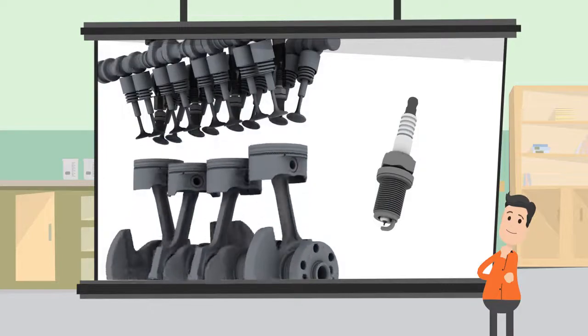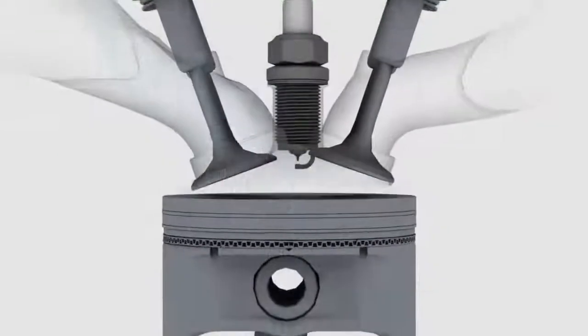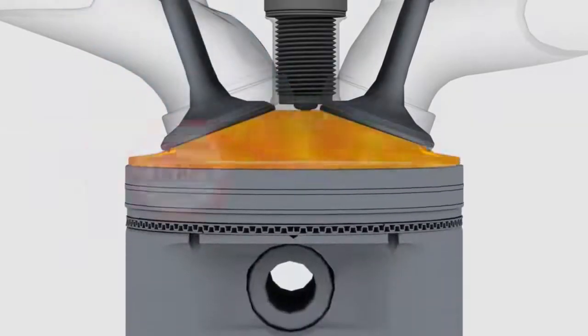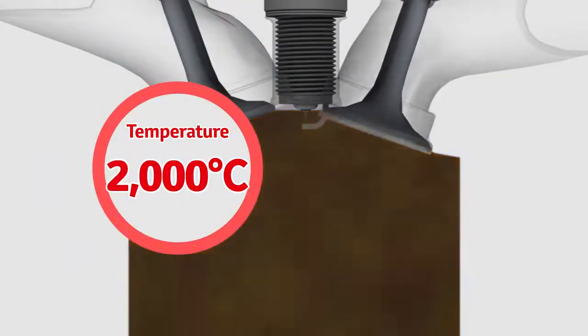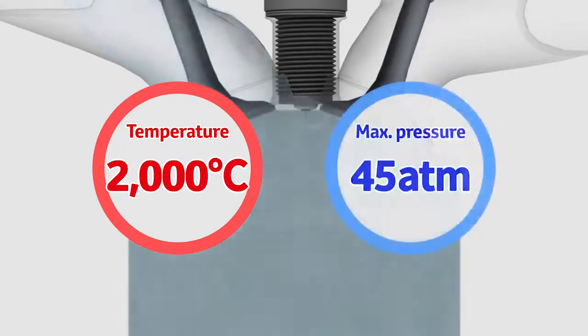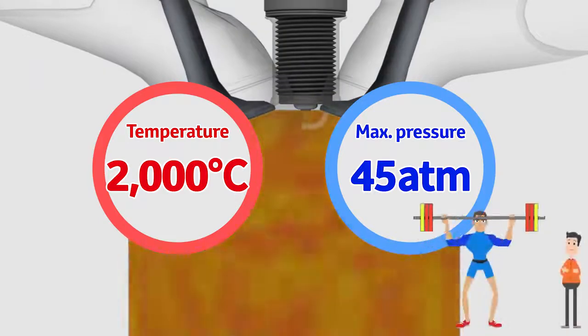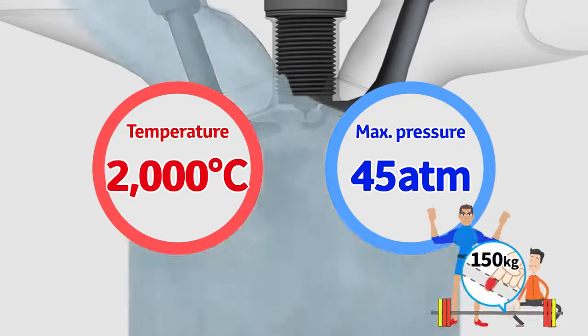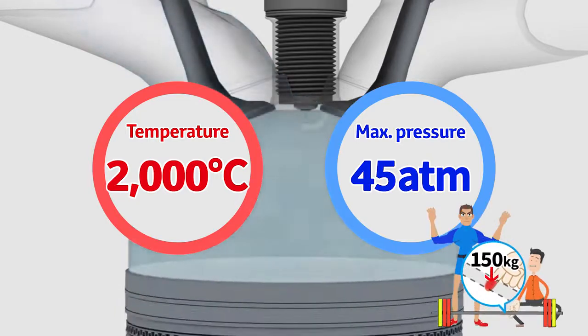Let's take a close look at the tip where the spark comes out. The spark plug's tip is inside the engine where it's 2,000 degrees Celsius — hot enough to melt iron — and the pressure reaches up to 45 times the atmospheric pressure on Earth. That's like putting a 150 kilogram weight onto an area as small as the tip of an adult index finger.